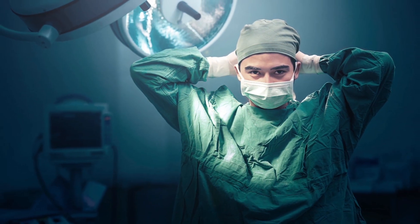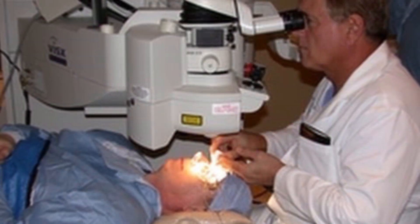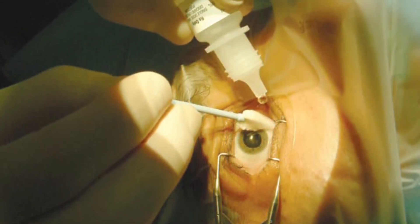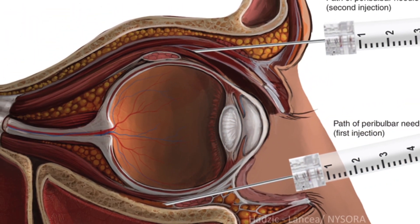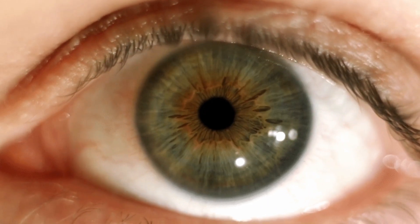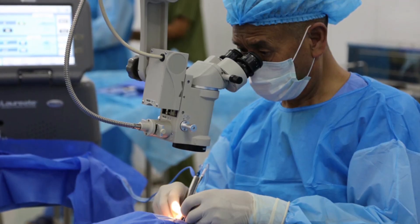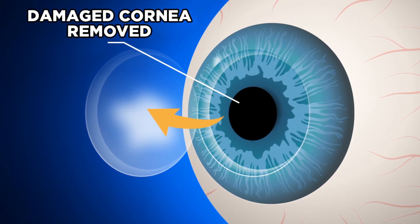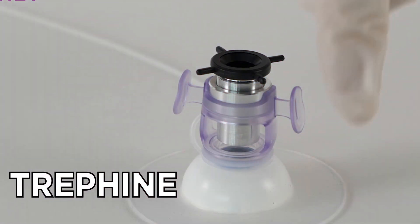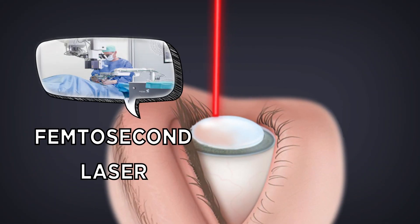Once the surgeon is ready to proceed, the patient is given an anesthetic. Sometimes general anesthesia is used, which puts patients to sleep. But often, patients are given a local anesthetic, meaning they're awake for the procedure. An injection relaxes the muscles around the eye, suppressing blinking and eye movements. Numbing drops are also given to anesthetize the eyeball. After the area is numb, surgeons use a lid speculum to prop the eyelid open. In a traditional corneal transplant, the doctor then removes a round, button-shaped, full-thickness section of the diseased cornea. Some surgeons still use a sharp instrument called a trephine for this process, but today the trend is to use a femtosecond laser instead.